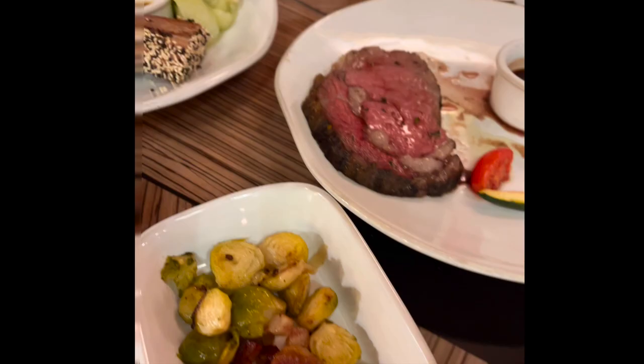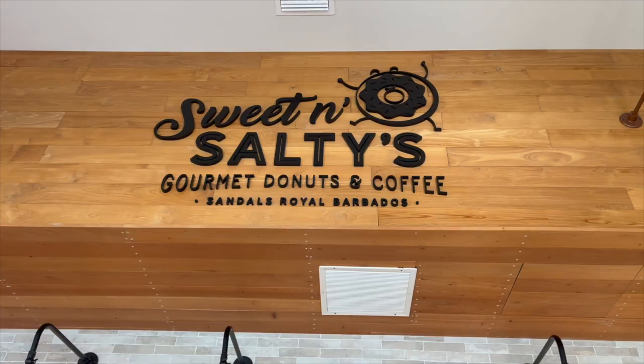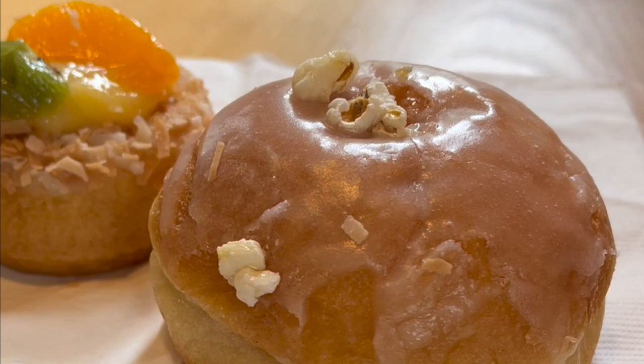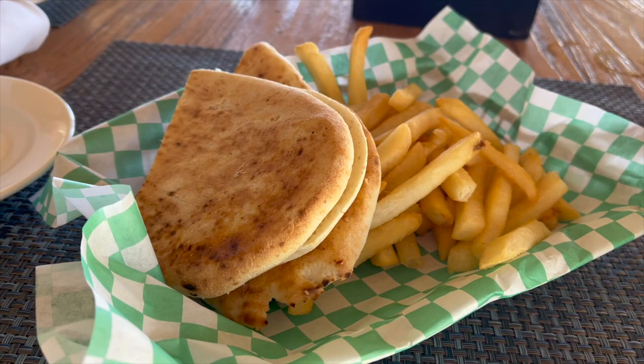The next morning we went to Sweet and Salty's, the donut shop. It is right in between both resorts so it's super convenient. We got so many donuts here throughout our whole trip and they were all so good. One of the lunch spots we went to was Neptune's, which is right next to the infinity pool at Royal and has amazing views.